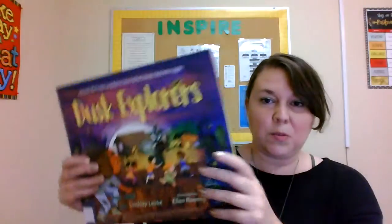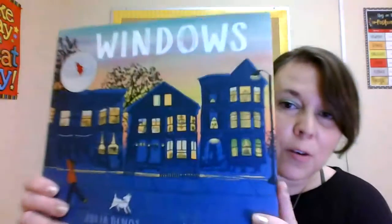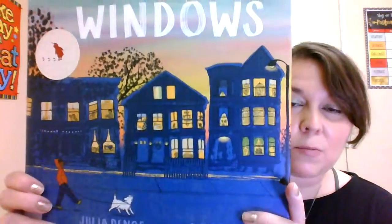Beautiful. Two beautiful books about dusk. I hope you've enjoyed this story time. And if you want a follow-up activity, it might be a nice idea to see what you would draw in your own window. So if you draw a window, what kind of things would you see looking into that window? I'd be curious to see that — you can always share those drawings with me. Have a great day everybody, bye!